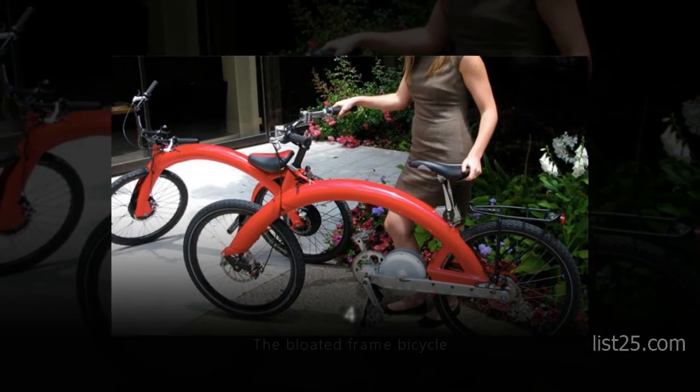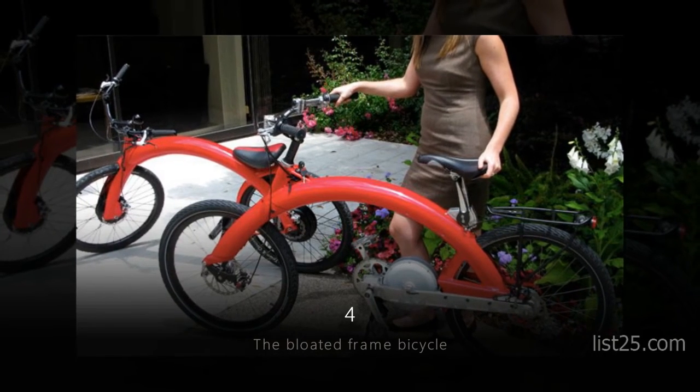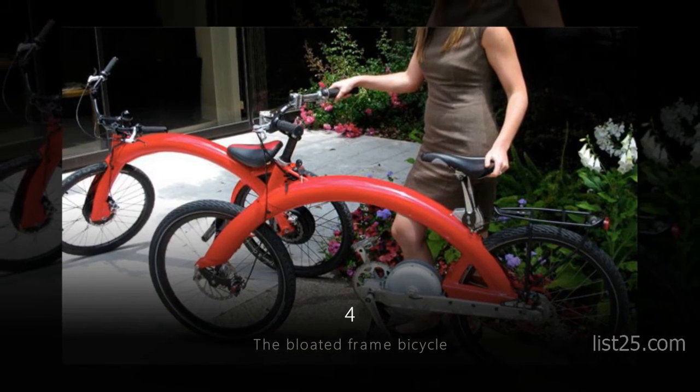Number 4: the Bloated Frame Bicycle. We're not sure why this bike looks the way it does, but we're guessing it's some kind of fashion statement.